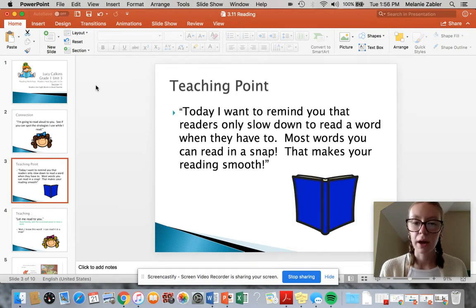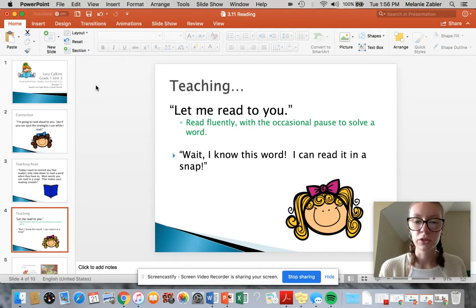Today, I want to remind you that readers only slow down to read a word when they have to. Most words you can read in a snap. That makes your reading nice and smooth. So let me read to you and see the strategies that I use.